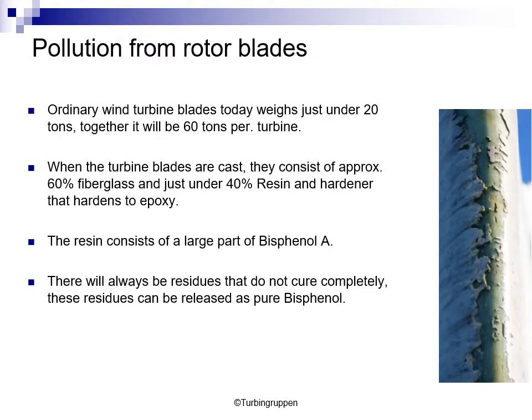The rotor from an ordinary wind turbine today has a weight of approximately 60 tons. When the turbine blades are cast, they consist of approximately 60% fiberglass and just under 40% resin and hardener. The resin and hardener harden to become epoxy. The resin, when mixed, consists of a large part of bisphenol A. Bisphenol A is harmful, and there will always be residues that do not cure completely. These residues can be released as pure bisphenol into the mountains, in the drinking water, on the fields, etc.